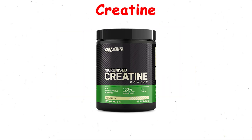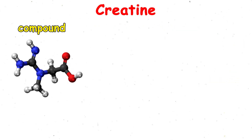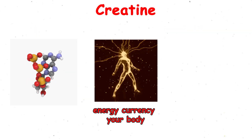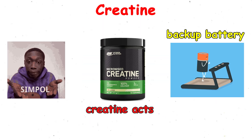Creatine. Creatine is one of the most researched and reliable supplements in fitness. It's a compound naturally found in your muscles that helps regenerate ATP, the main energy currency your body uses for quick, explosive movements. In simple terms, creatine acts like a backup battery.